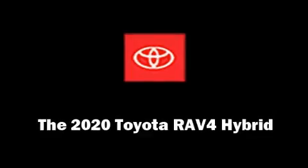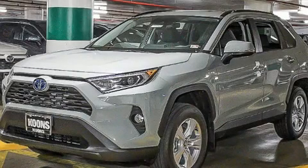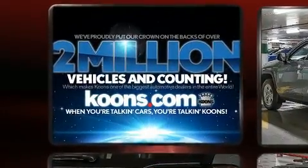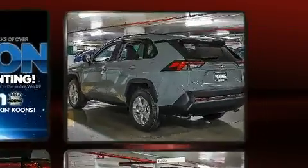Load your family into the 2020 Toyota RAV4 Hybrid. Under the hood, you'll find a four-cylinder engine with more than 170 horsepower. And for added security, Dynamic Stability Control supplements the drivetrain.